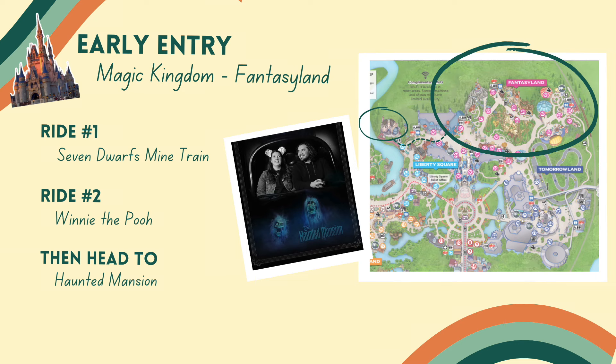The only thing to note with Fantasyland and Seven Dwarfs is that, just like Rise of the Resistance at Hollywood Studios might not be ready right at open, it's a similar situation here with Seven Dwarfs. It's unlikely to be closed when you get there for early entry, but there is a chance — so be aware and have a backup plan. One benefit to using early entry time in Fantasyland is you're already close to several other lands, and you're able to get to Haunted Mansion very quickly after.